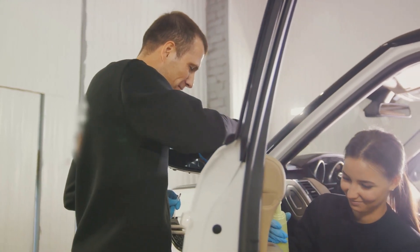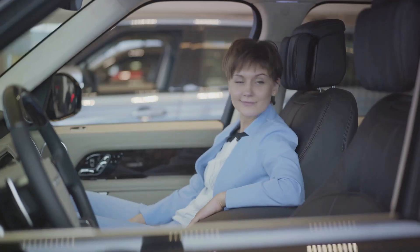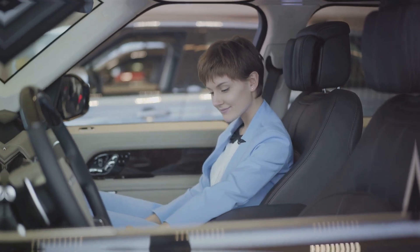Universal fit. Fits perfectly in my SUV and my husband's sedan. — Josh T. Enhances car interior. It's not just protective, it's stylish too. — Linda F.